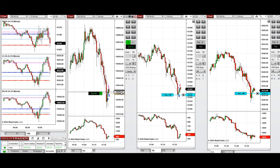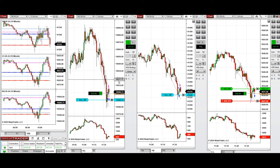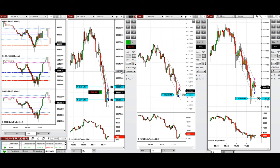We closed the NASDAQ position on the high of the channel. The orders on S&P 500 were filled but didn't go through, so it came out at break even. We now have two positions open on NASDAQ. Because volatility is high, we're just going to take quick scalps for now.